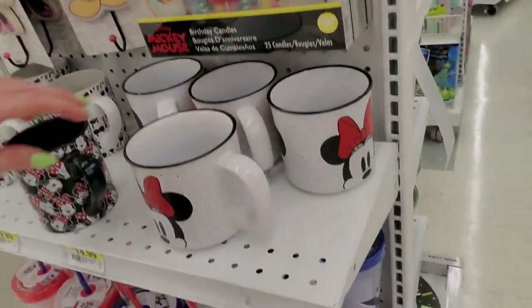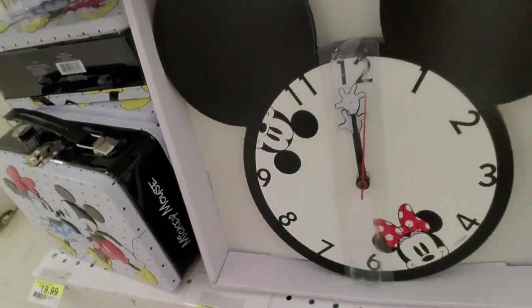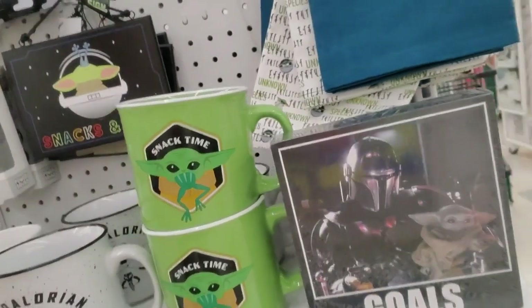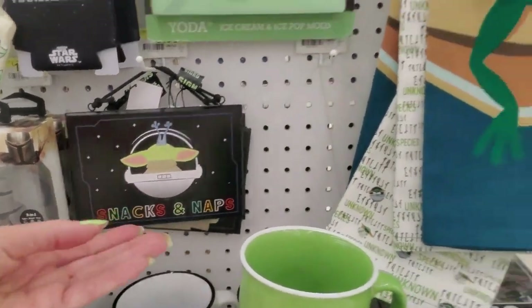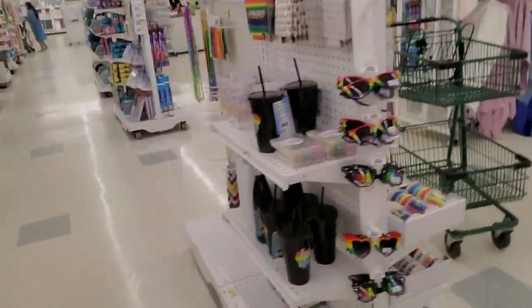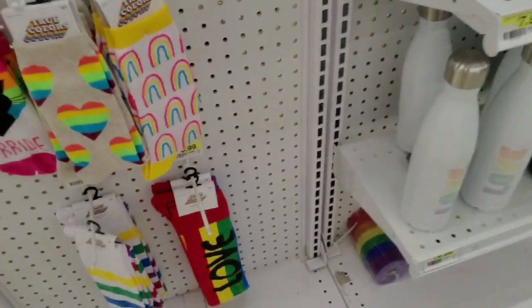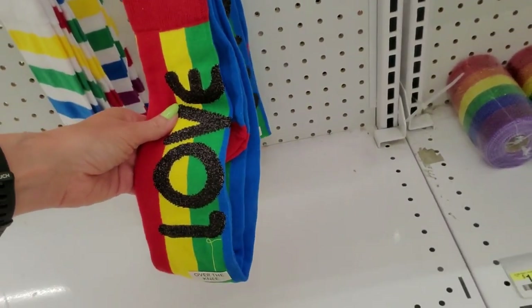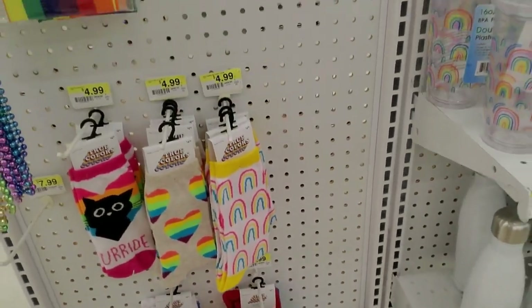But before I go I want to look at the Mickey Mouse stuff — look at these little mugs! They have a little lunch box and a clock. And oh, this is Star Wars — it says "Snack Time" and it's eating a frog! "Snacks and naps." And a little towel. And check these out — we have socks! Pride socks — little heart socks, long ones in big stripes, over-the-knee socks — only seven dollars!